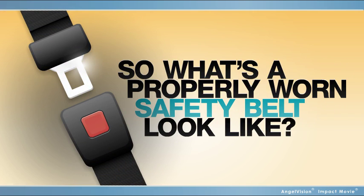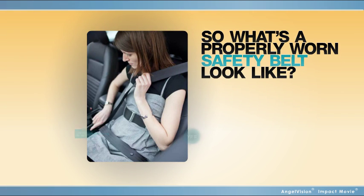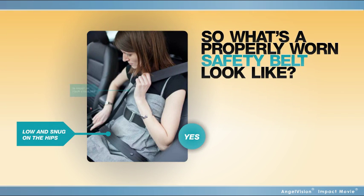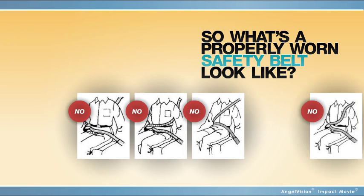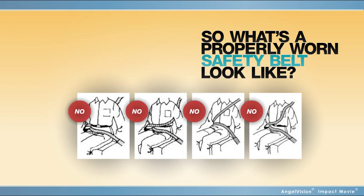What's a properly worn safety belt look like? A properly worn belt fits low and snug on the hips, in front of your shoulder, away from your neck, and across your collarbone. It's not behind your back, under your arm, high on your belly, or two persons in one belt.